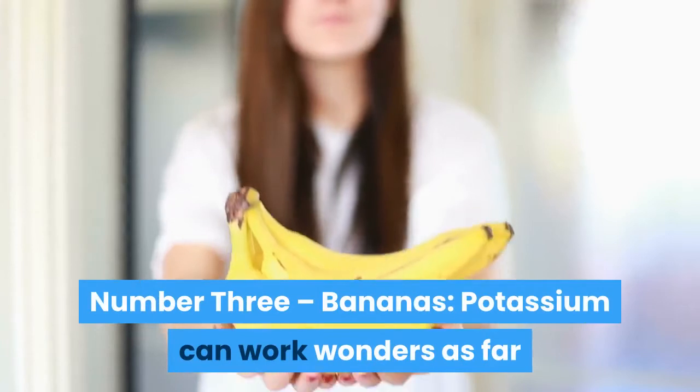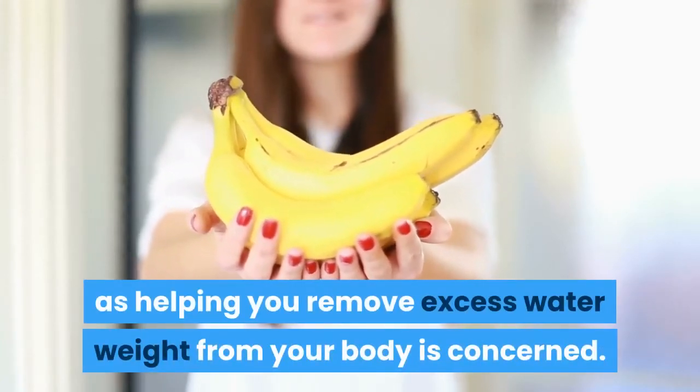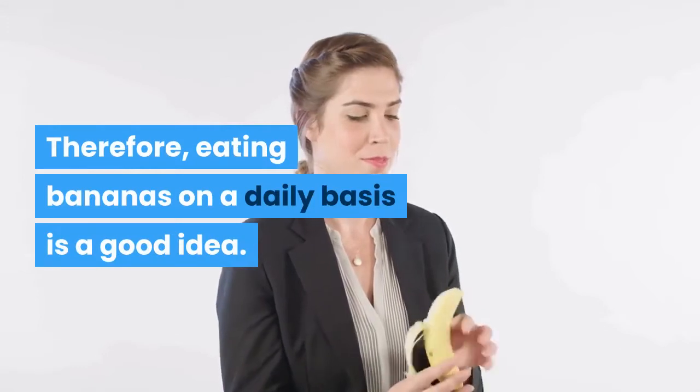Number 3: Bananas. Potassium can work wonders as far as helping you remove excess water weight from your body is concerned. Banana is a good source of potassium. Therefore, eating bananas on a daily basis is a good idea.